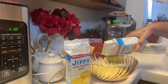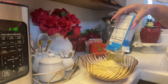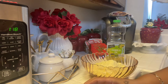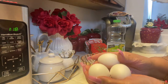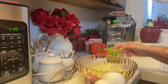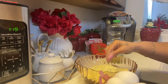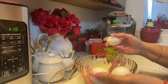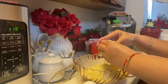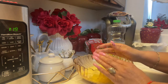Whenever I use Jiffy cornbread mix, I like to add three eggs instead of two. Here are my three eggs, and I also add a little bit of oil — any type of cooking oil is fine. That makes the cornbread come out very soft and fluffy. Let me go ahead and crack my eggs, and then I'll wash my hands real quick.